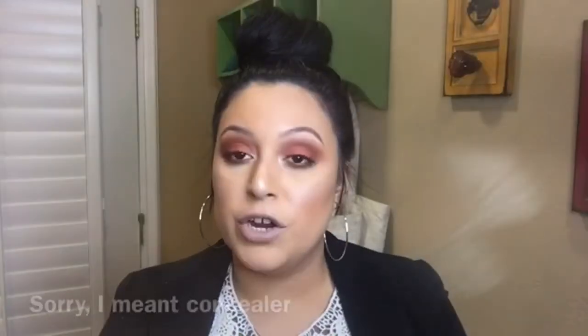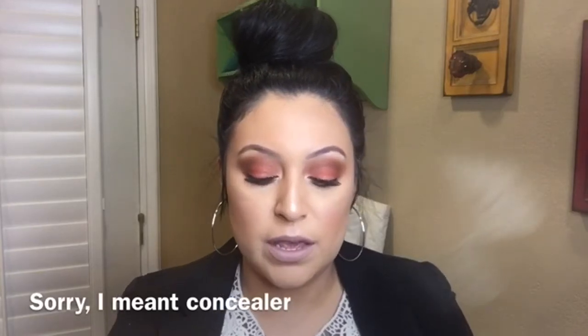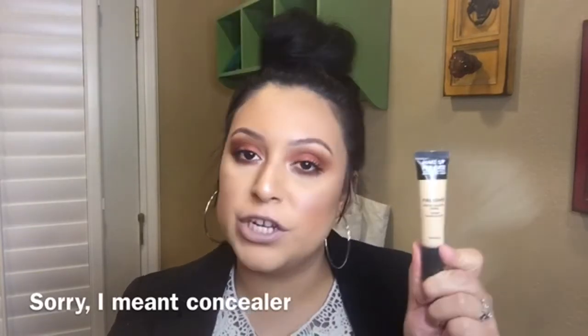My makeup does stay — it's not too bad. I think it also depends on your moisturizer. If your face gets oily and you're using the wrong moisturizer, this primer won't work as well for you. So there's that.